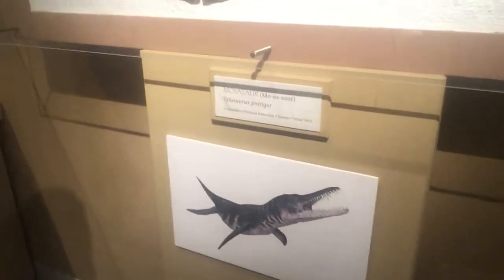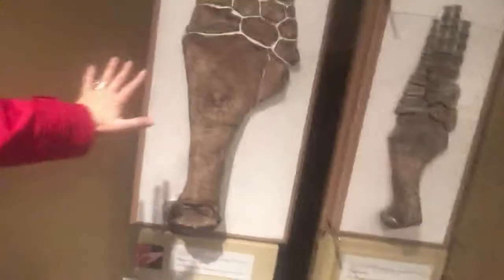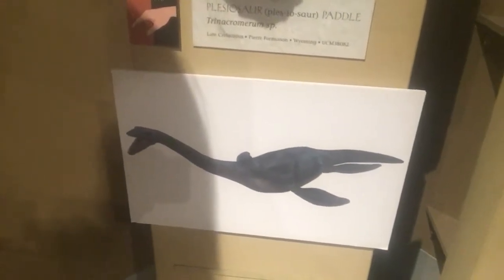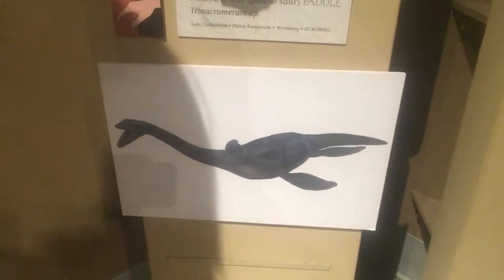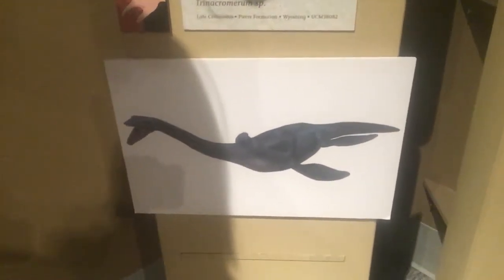Look at this footprint over here — that's a big footprint. There's mommy's hand and there's their hand. Who's this guy? This guy is known as a plesiosaur, and this is his paddle — actually it's a plesiosaur paddle. That's his foot.